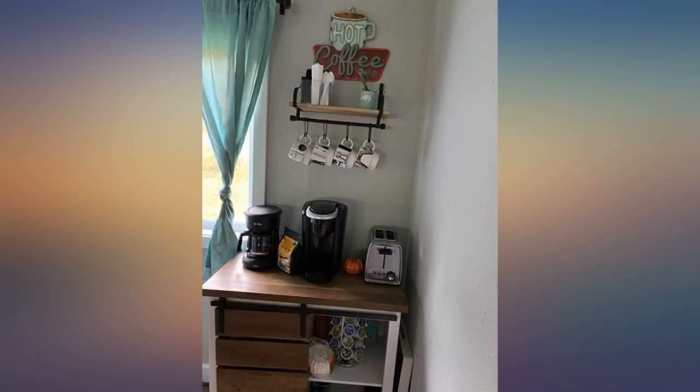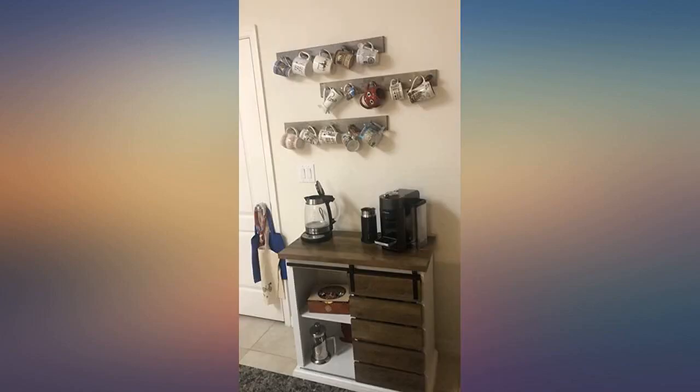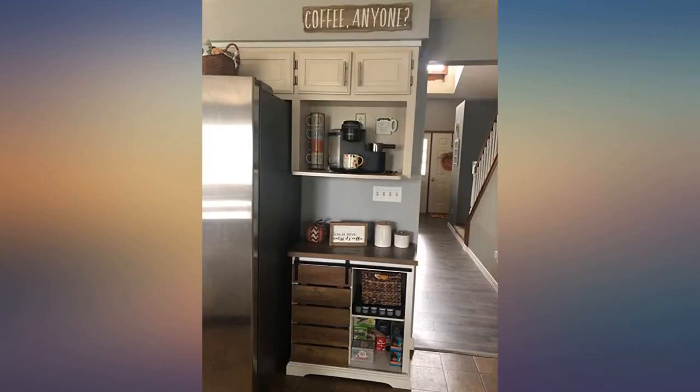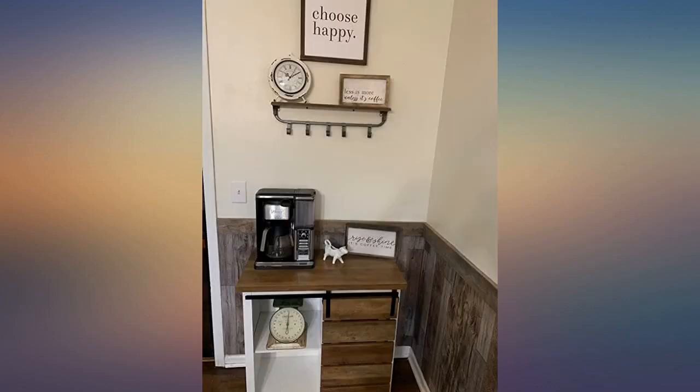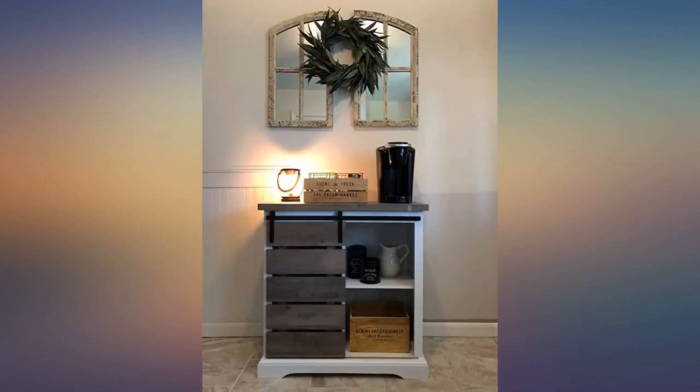Who needs a husband? Not this wife! I plan to turn this area into a coffee bar and all the other pieces of furniture that I looked at were too low, like 28 inches tall. Who wants to hunch over to make their coffee? Not us. The wood color is gorgeous and matches the rest of my Euro farmhouse theme perfectly, even my coffee sign that I plan to hang above.